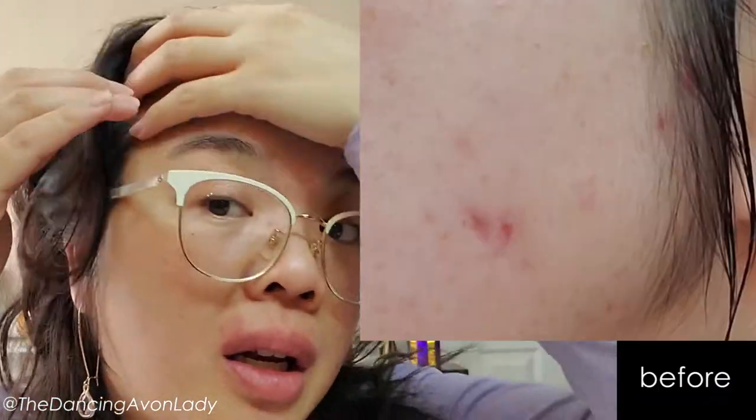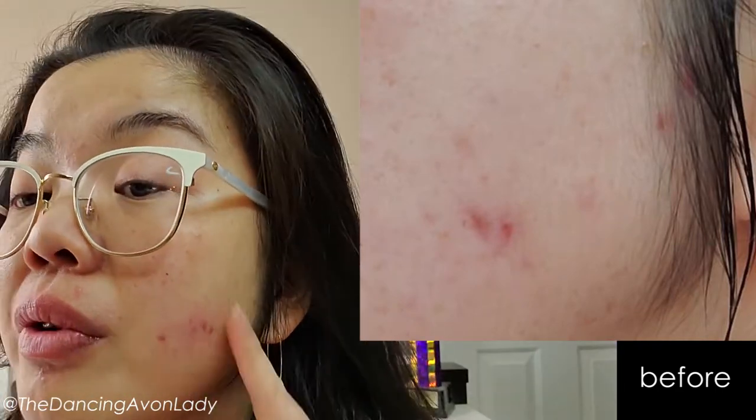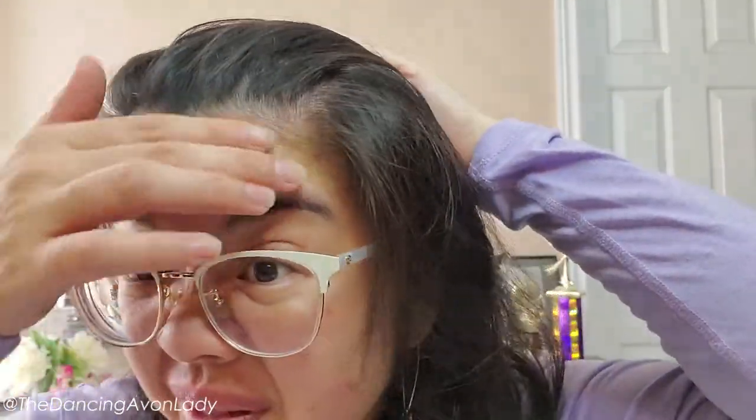The other thing I noticed is that I've gotten less pimples through my hairline — through here. I've gotten nothing over the last three weeks, at all. Even when I was on my period. I think it's just that when I exfoliate, I don't end it at my face — I go all the way up into my hairline. So definitely I think it's making a difference.